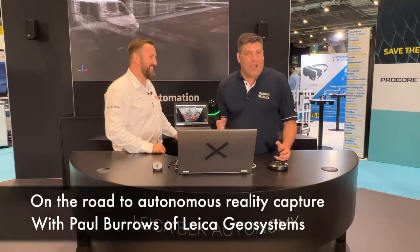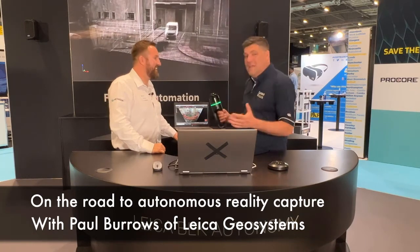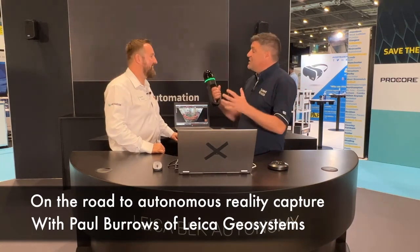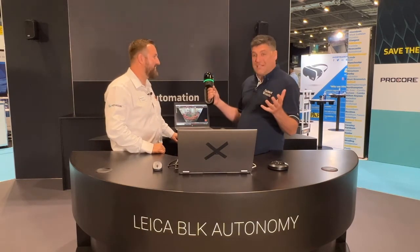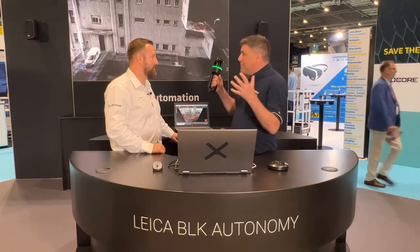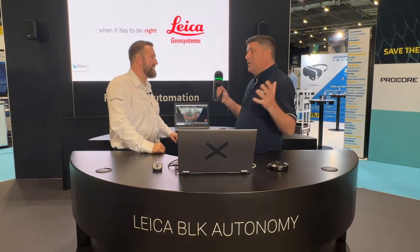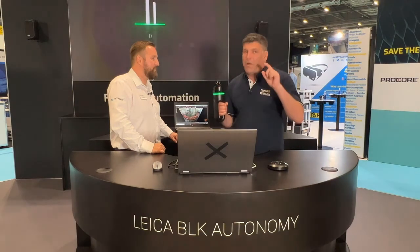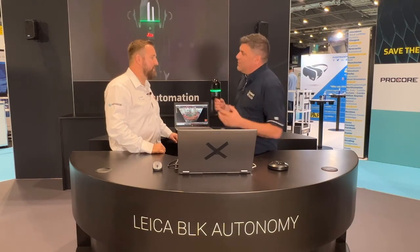Hi, I'm Peter Haddock and I'm here with Paul Burrows. He is a reality capture guy and Paul can be found on LinkedIn doing all sorts of different things. But Paul, today we're here with the BLK2GO. I can't believe it — back in 2019 when I first saw this piece of equipment, it's gone dramatically different. We've just got the handheld, and now we're flying and doing all sorts of things. Tell me a little bit about the journey.